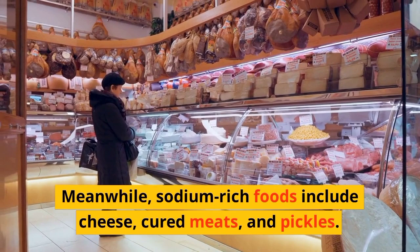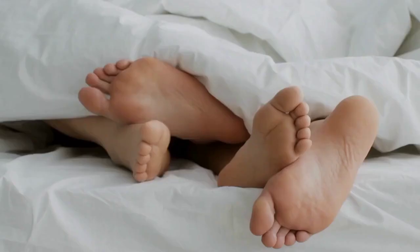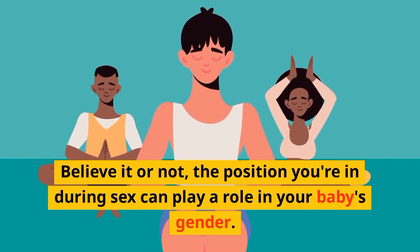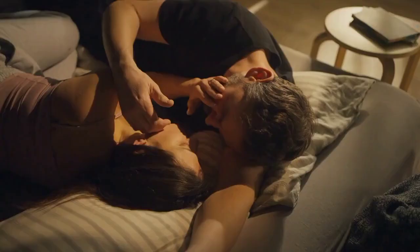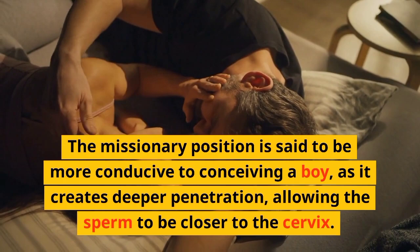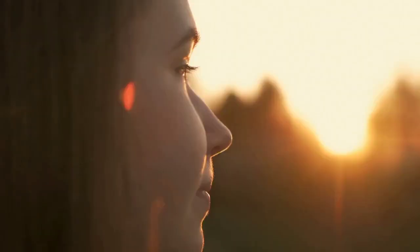Be sure to consult with your doctor or a nutritionist before making any drastic changes to your diet. Tip number two: switch up your sex positions. Believe it or not, the position you're in during sex can play a role in your baby's gender. The missionary position is said to be more conducive to conceiving a boy, as it creates deeper penetration, allowing the sperm to be closer to the cervix. Meanwhile, the woman-on-top position is said to increase the chances of conceiving a girl, as the sperm has to swim further to reach the egg.